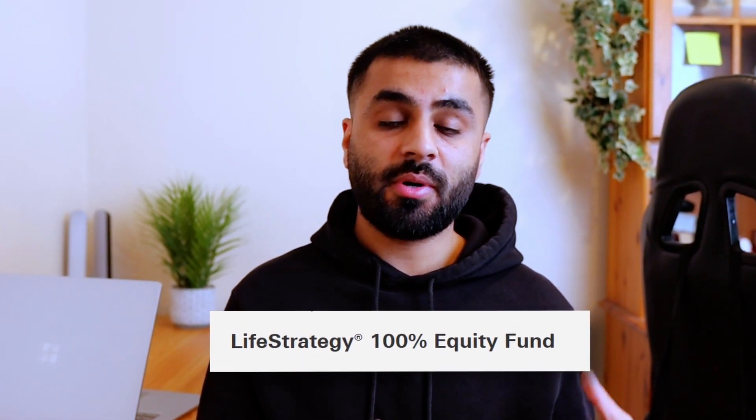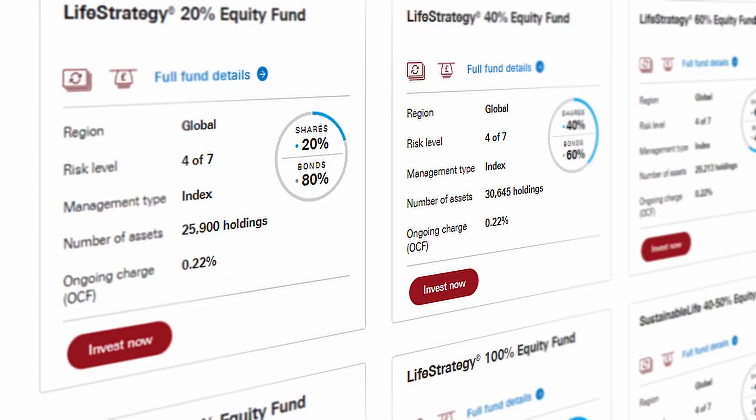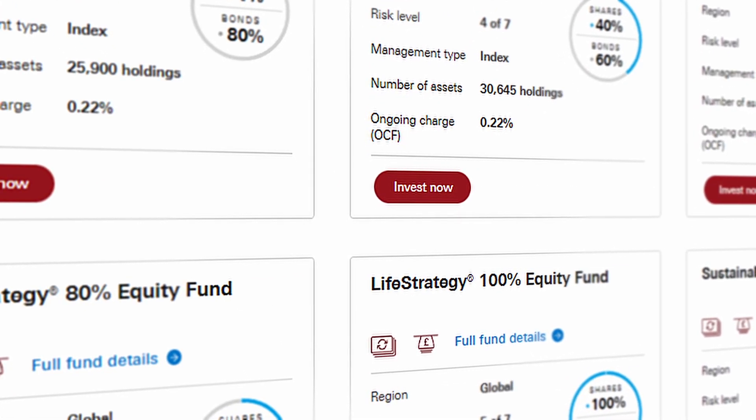I invest in the 100% LifeStrategy equity fund. The thought process behind this is that I would like to invest over a long period of time to ride out any short-term fluctuations in the market and to let compounding do its thing. I'm only investing money that I don't need in the immediate future. However, as I progress through life and eventually reach retirement, I'd want to rebalance the fund and go for something with less risk. It's all down to your personal circumstances, so there is no right or wrong fund to pick. If you go on Vanguard's website you can read about each one in more detail and decide the best option for you.